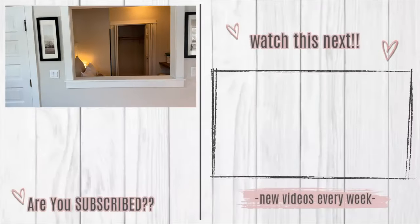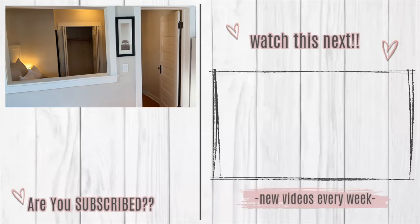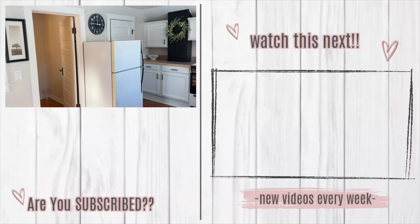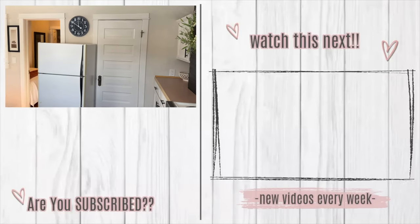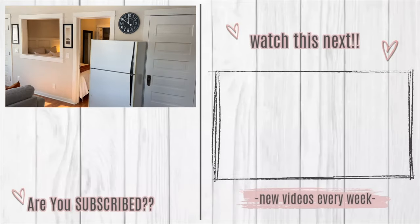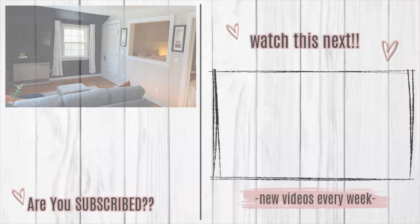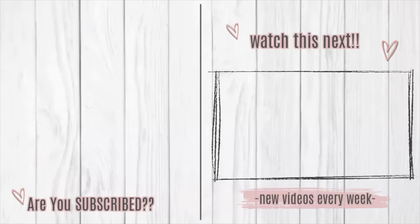I hope this video gave you tons of ideas and lots of inspiration. If you are looking for more makeover ideas, we have an entire playlist — I'll link that right here for you to check out. If you're not subscribed already, be sure to hit that subscribe button down below. I cannot wait to see you in my next one. Bye guys!